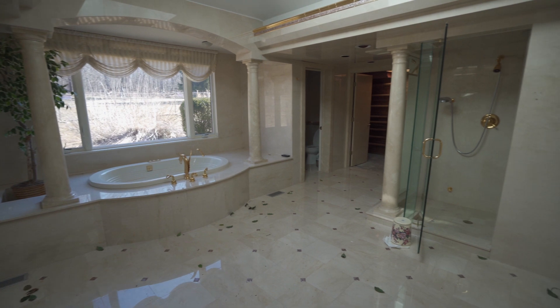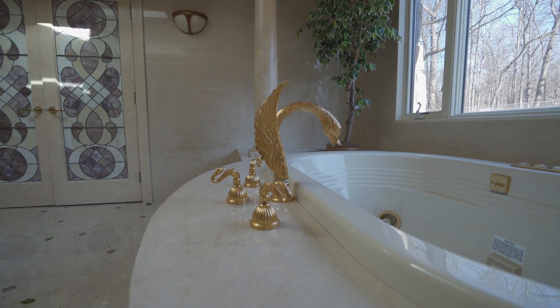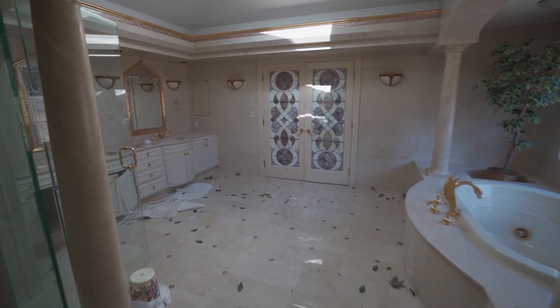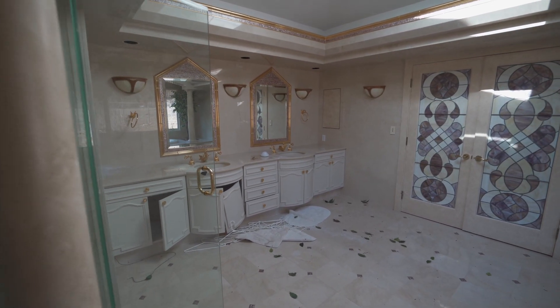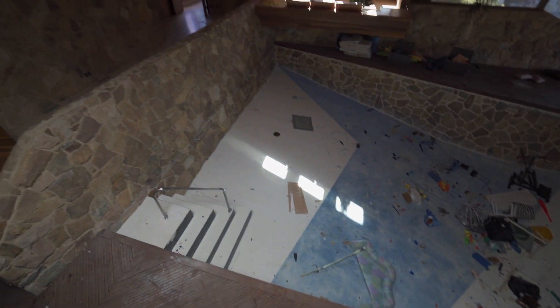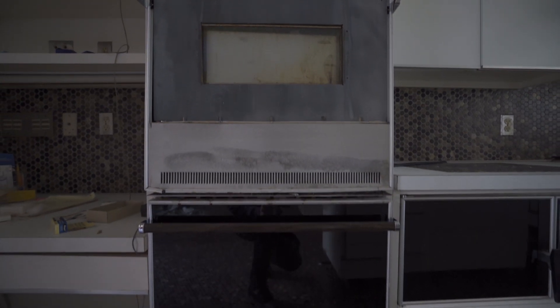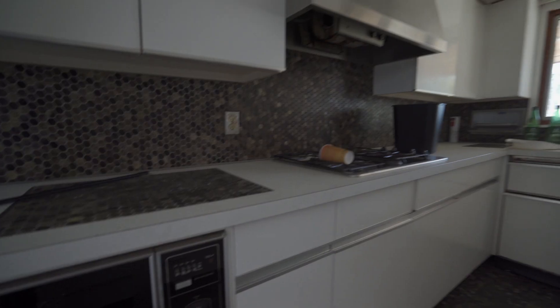This magnificent home last belonged to a Chinese family who had successful businesses around the area. However, in 2010, the family tragically fell into hard times and lost all their businesses and wealth, and they were forced to sell the house. The house was turned over to the bank since there were struggles to sell the home for an extended period of time, and eventually the property was left abandoned.